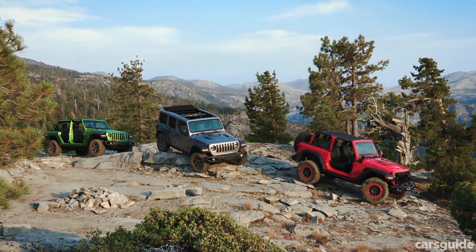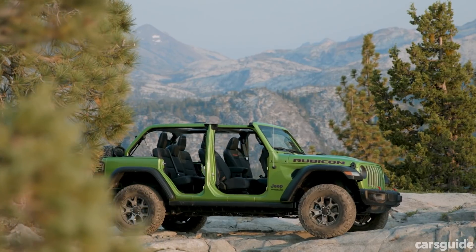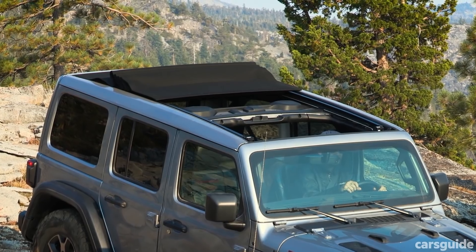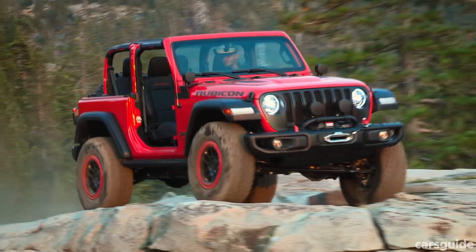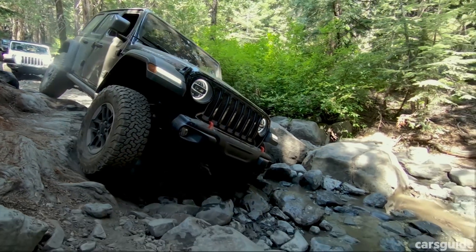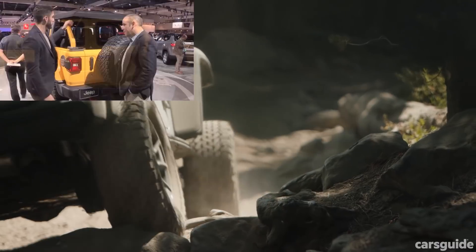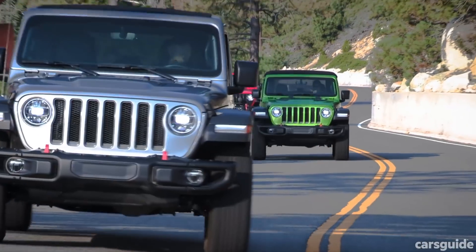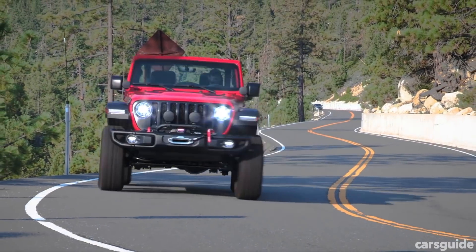The new Wrangler may look like a slightly updated version of the old JK it replaces, but it's actually all new from the ground up, and its carefully managed look is loaded with cool design details that somehow make it better at being a Wrangler, as well as ticking all the important safety and convenience boxes we expect in a new car. We've already given you the full rundown from its global reveal in LA late last year, but check out the full written review for more details and what specs we expect to see in Australia.